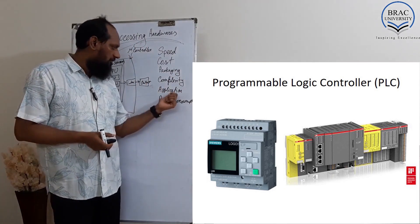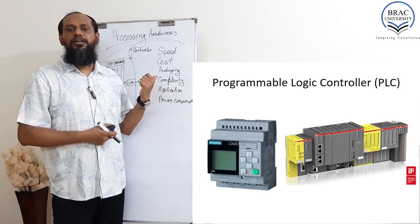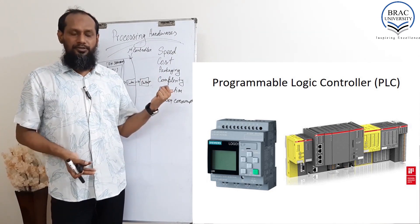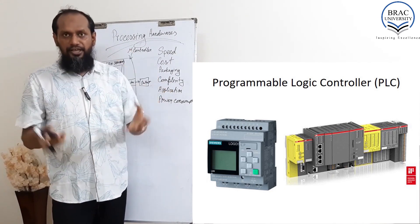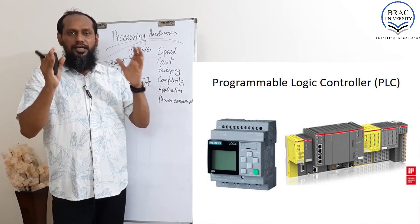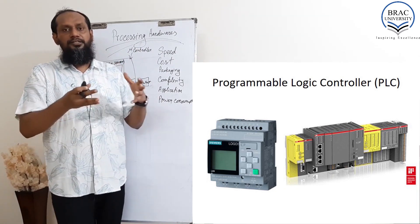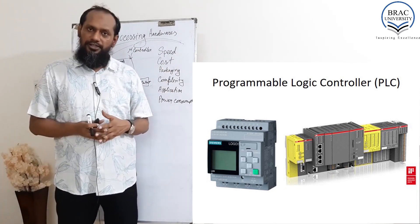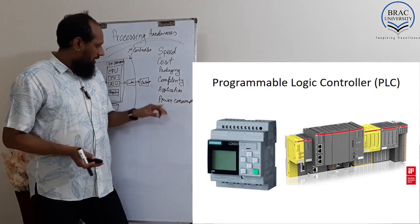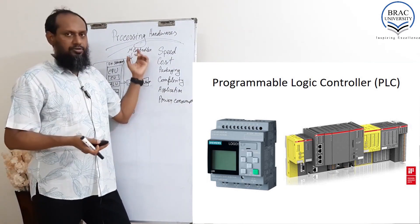If you consider application, the PLC is used in industrial products — heavy duty industrial products. Even in rain, temperature fluctuation, or vibration, it can sustain. It can sustain for a long time — good longevity. It's a heavy duty industrial product, and power consumption is more than the microcontroller.